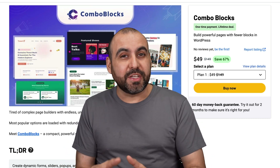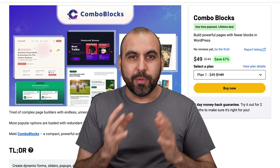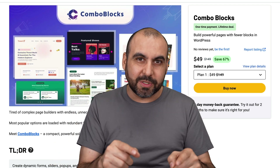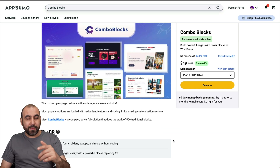What if I told you that you can have more options to build your WordPress website? There's a plugin called Combo Blocks that expands all the blocks you can have available to build your pages and posts. Let me show you what I'm talking about right now.